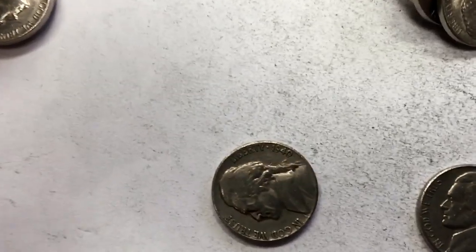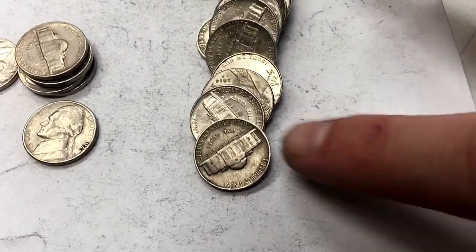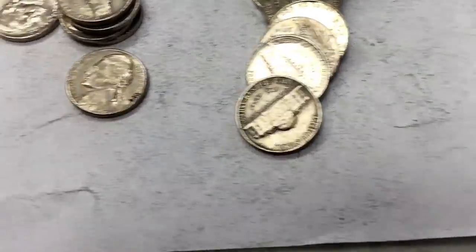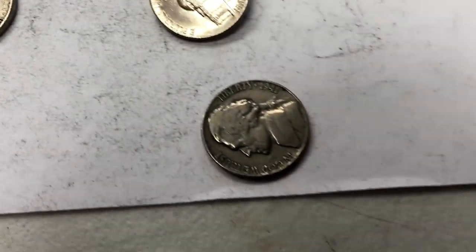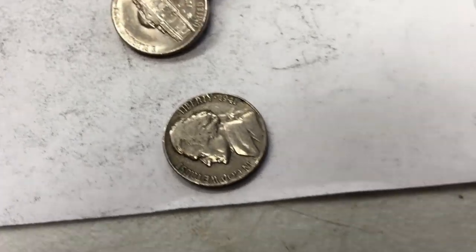1940 right there, top of the roll. Something about just the toning tells me this guy is old. 1941 — 1941 right there. Must have been the brother of that 1940 we just saw.